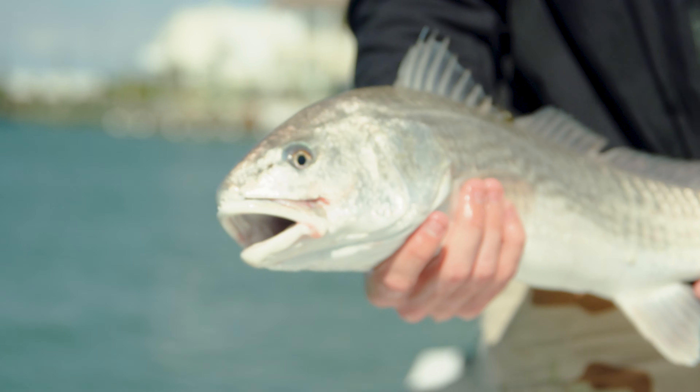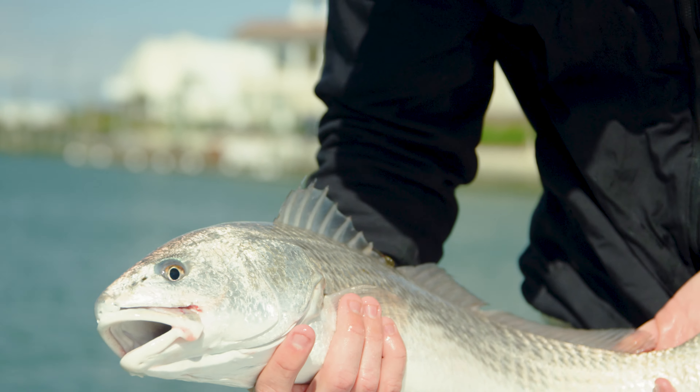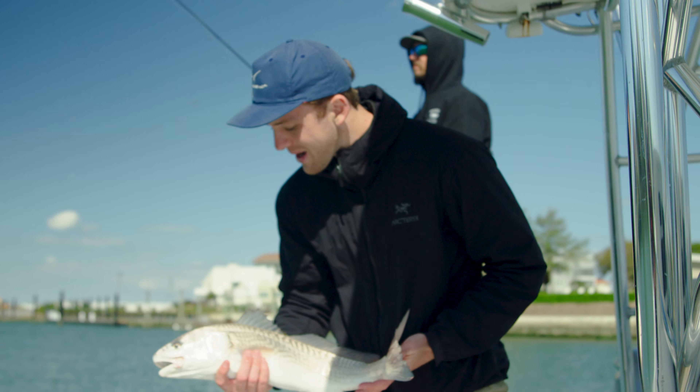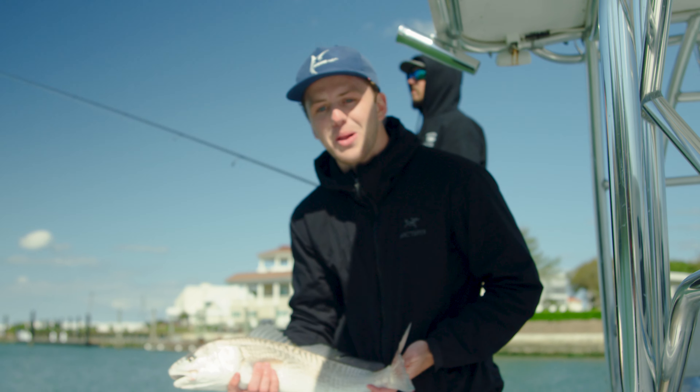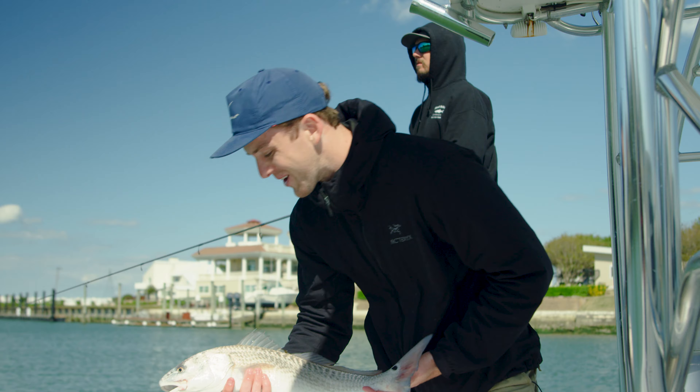I've been getting these fish all afternoon. Robbie saw a school up there — I was just talking about it when he hooked up. It's springtime here in Virginia Beach, the weather's heating up, and we're starting to get a nice speckled trout bite too. We've been catching drum all afternoon, and I think there are a couple more fish in this school, so let's get after them.